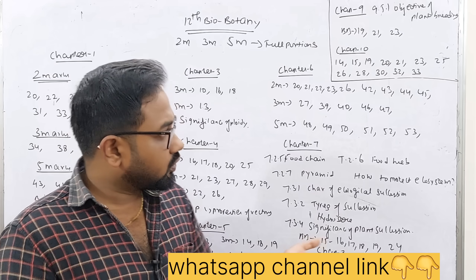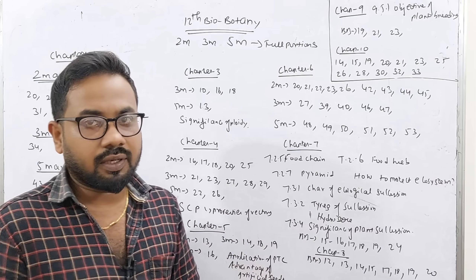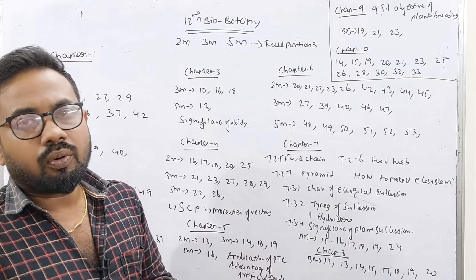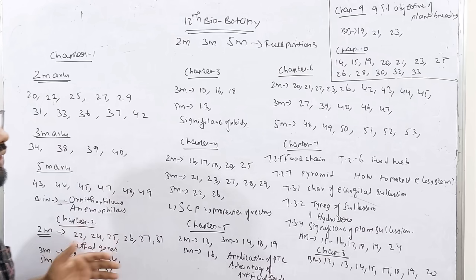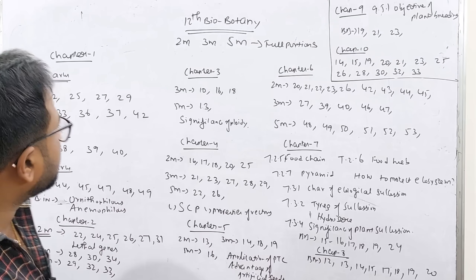Zoology is important. Botany and Biozoology — there are two videos. We're going to study these very important questions. Full portions: 10 chapters are Botany and Zoology.